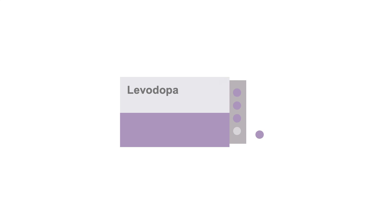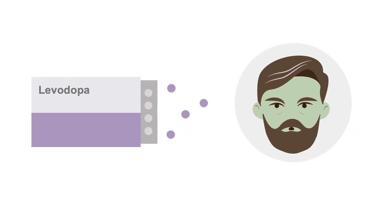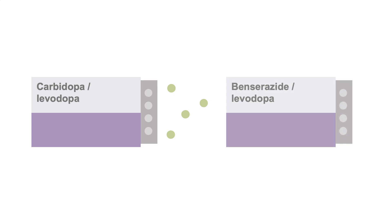If levodopa is given alone, most of it will be broken down in the gut, where it can cause severe GI distress with nausea and vomiting, so it must be given in combination with an enzyme inhibitor, a dopa-decarboxylase inhibitor, to prevent that. The most common preparations are carbidopa-levodopa and benserazide-levodopa. Both carbidopa and benserazide are equally effective in decreasing breakdown of levodopa by 70-80% in the gut and preventing peripheral side effects.